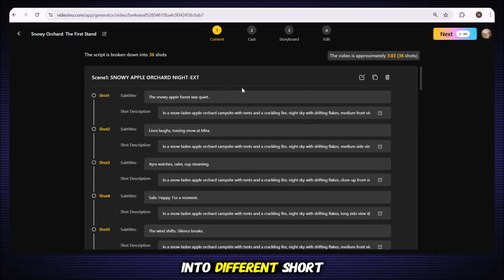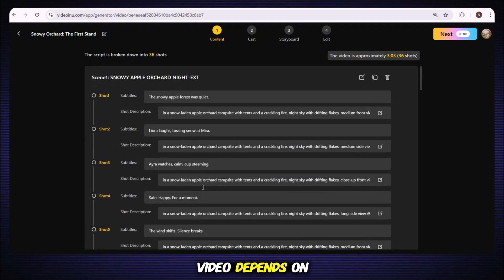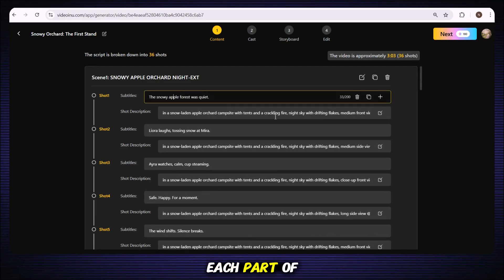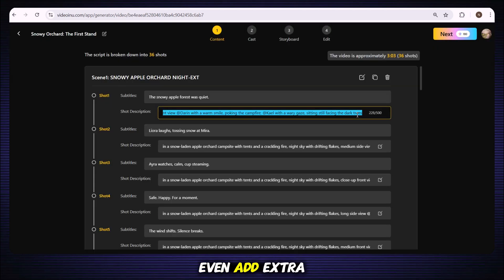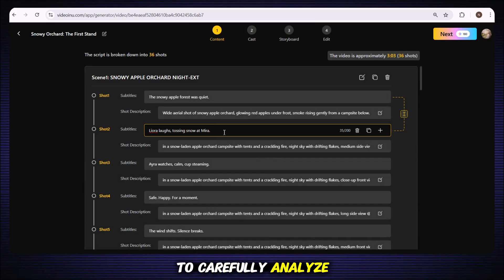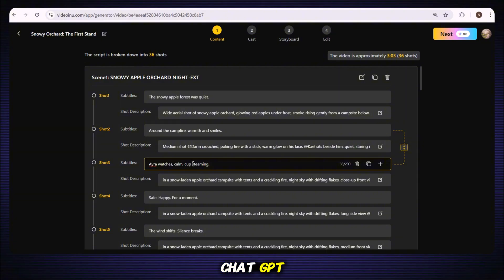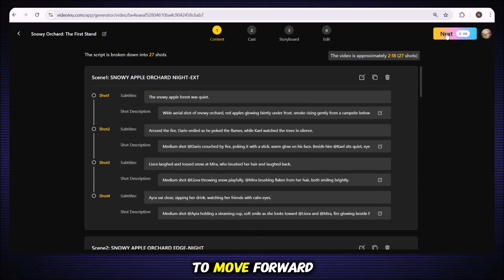Now your script will be split into different short scenes, and this step is super important because the whole video depends on it. Here you can review the scene descriptions to see how each part of your video will look. If needed, you can edit any scene, delete it, or even add extra scenes to make your story better. Take a moment to carefully read through all the scene descriptions, and if you want, you can take help from ChatGPT. Once you're fully satisfied with the setup, just click Next to move forward.